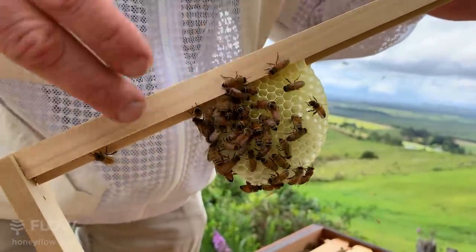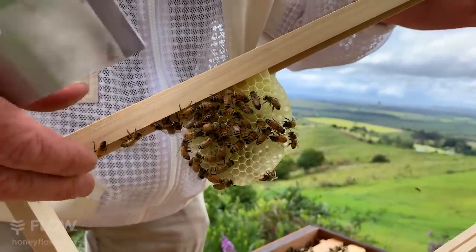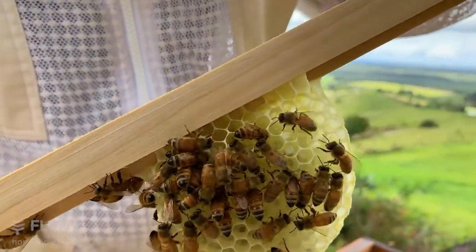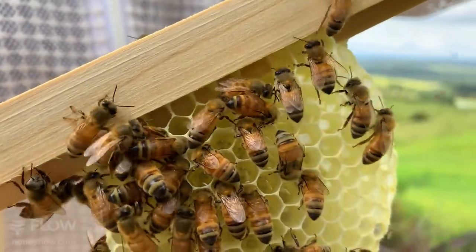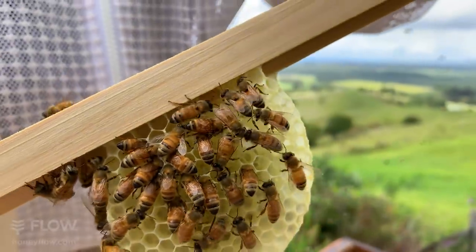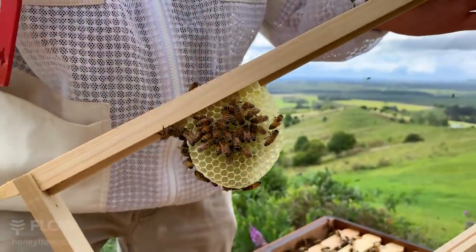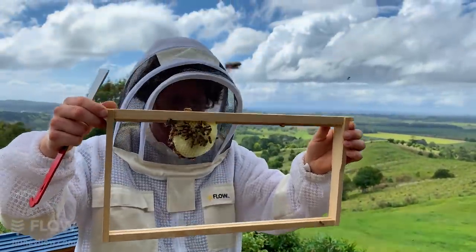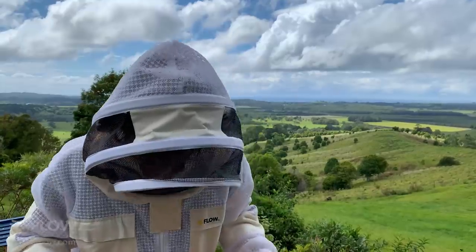A lot of designers copy the honeycomb frame when making things in our world because it's actually the strongest structure with the least amount of resources. Sometimes this structure can be holding an incredible amount of weight — say three to four kilograms — and it's just very light wax. The bees manage to build that, and one bee will only build a portion of the cell. How they keep their pattern together, I don't know.